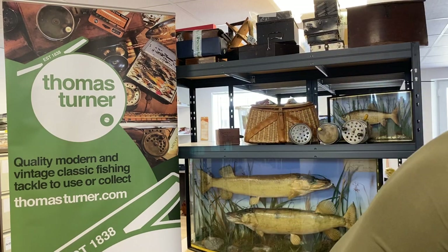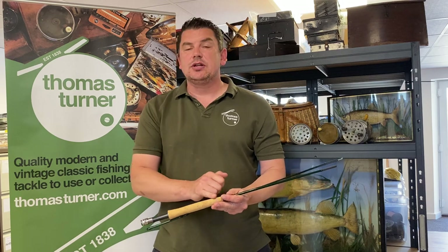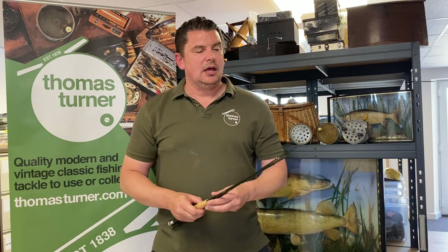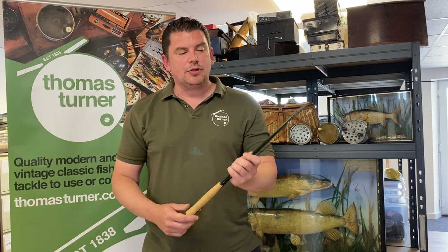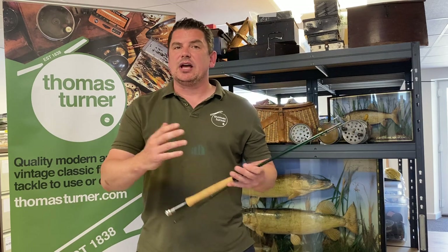Moving on to the rods, we would ask for a nice clear photo of the butt section, the handle, and again any details of the rod, a couple of pictures of the middle pieces, and importantly a nice clear picture of the tip of the rod. We also like the rod pieces to be laid the same length to check they haven't been cut down.